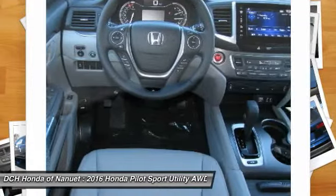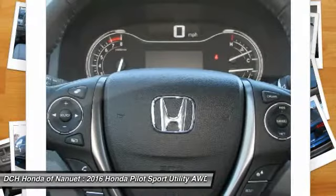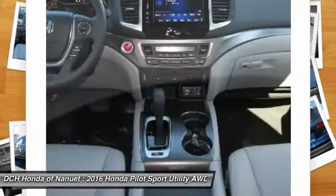Steering wheel audio controls, Bluetooth, leather-wrapped steering wheel, moonroof, adjustable steering wheel.